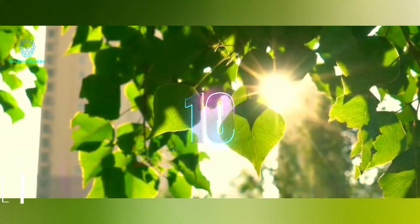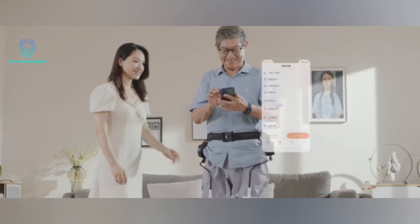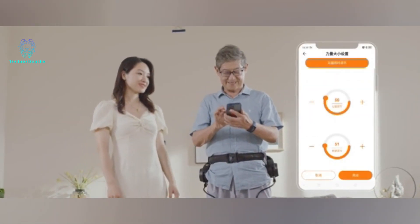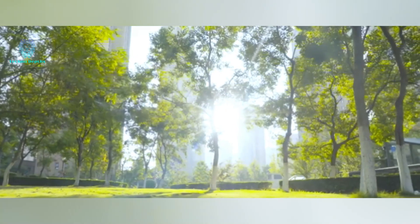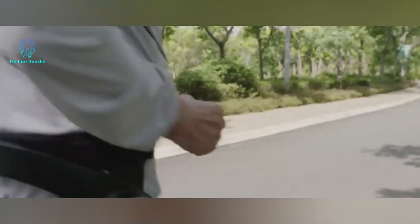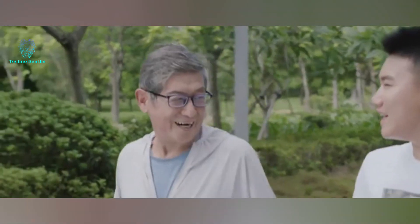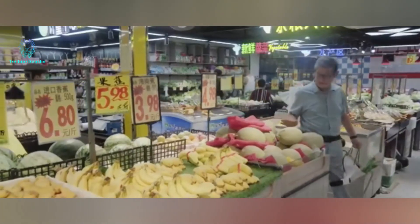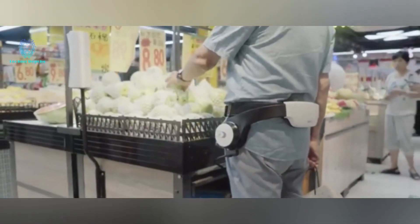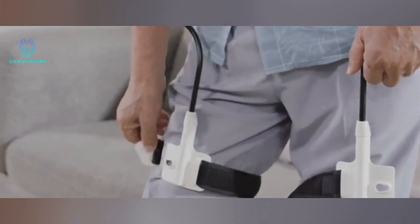Witness the powerful combination of the belt and compact exoskeleton in an impressive presentation video. The exoskeleton can be easily donned in just 30 seconds, while a companion app allows for seamless configuration. Experience enhanced mobility for activities like walking, jogging, and even carrying a child. Plus, the compact exoskeleton offers an impressive battery life of up to 4.5 hours on a single charge. Unleash your potential with this remarkable duo.